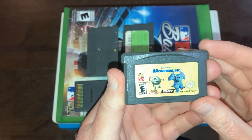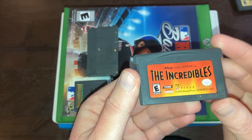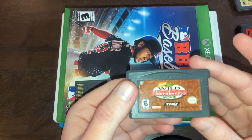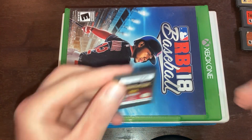First in the stack we have a Game Boy Advance game — Monsters Inc. I didn't have that one. Next up we have The Incredibles — again, I didn't have that one. And then the last of the Game Boy Advance games is The Wild Thornberrys Movie: The Video Game, and again one I didn't have.